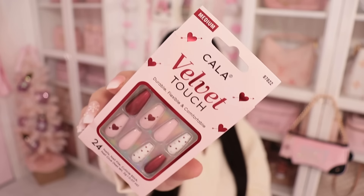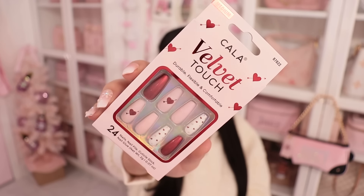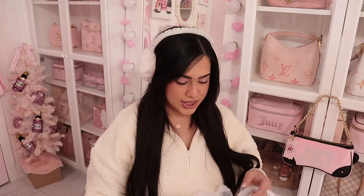Next item is these nails from the Cali brand. I love the holiday nails they come out with. These have pink and red — I'm obsessed with the touch of red for Valentine's. And these were only $5, so I had to get those.